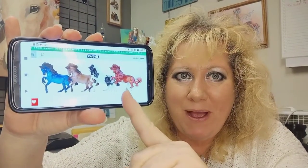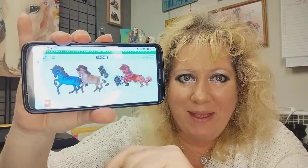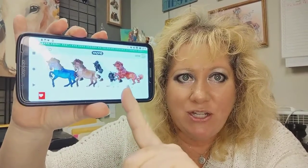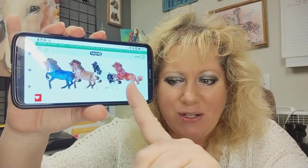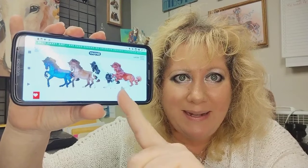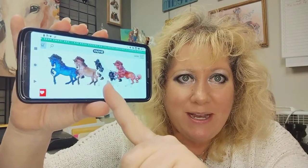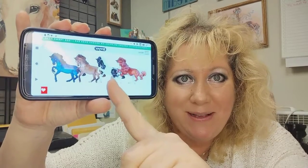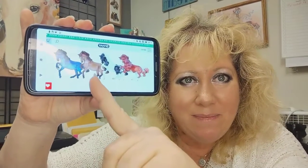I have one of four chances of getting one of these horses. First, we have the shaded red chestnut — it's a splash done in matte. Then we have the shaded Pinsalusa in black and white, and that's high gloss. Then we have the shaded amber champagne, also in matte.